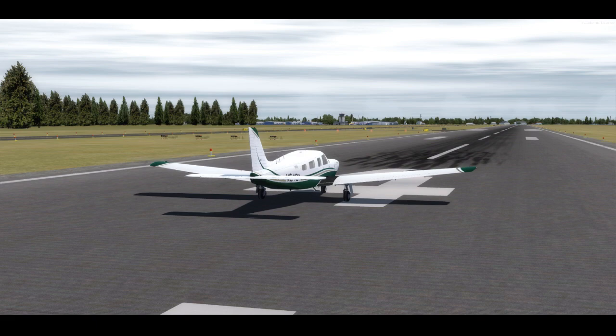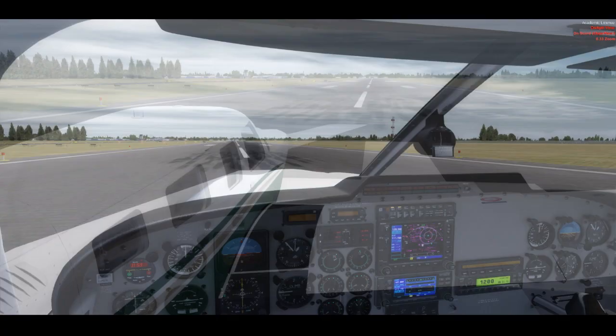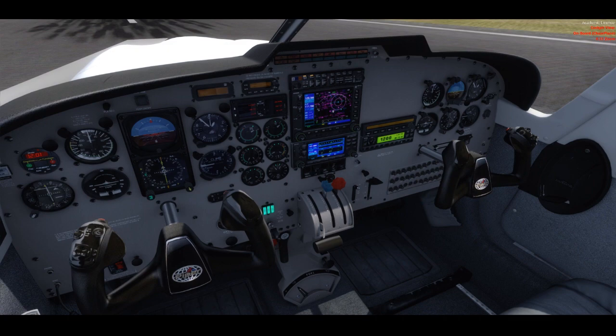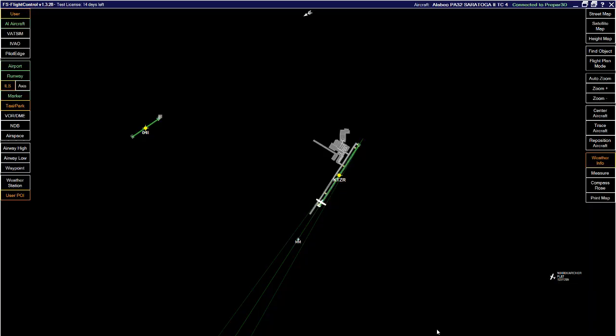I'm in the Saratoga T2C, just sitting here at runway 4 with the engine running. I'm not going anywhere — I just want to show you another program, a really cool program I've come across. It's been on the market maybe about a year, year and a half, and the program is called FS Flight Control.